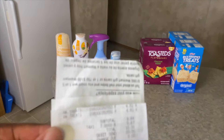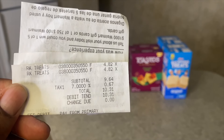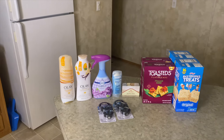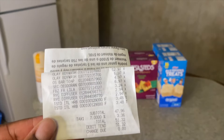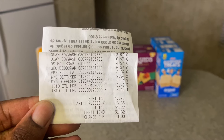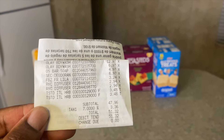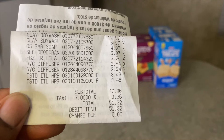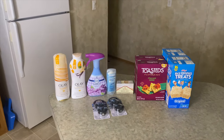Here are the receipts. For the Rice Krispies Treats: $4.82 each, $9.64 subtotal, with tax coming to $10.31. For the Ibotta rebate transaction — which included the Olay body washes, Old Spice bar soap, Secret deodorant, Febreze spray, car diffusers, and Toast-Its flatbread crackers — my subtotal came to $47.96, with tax totaling $51.32.